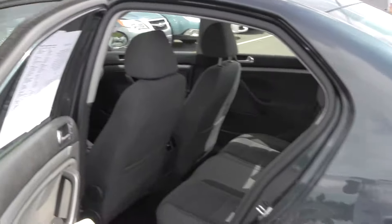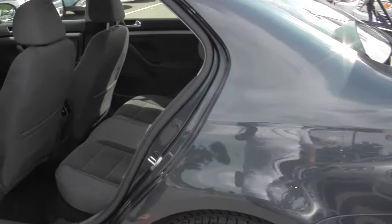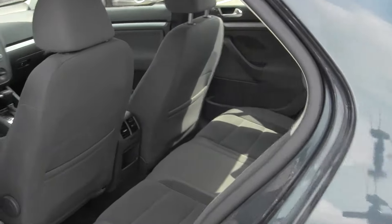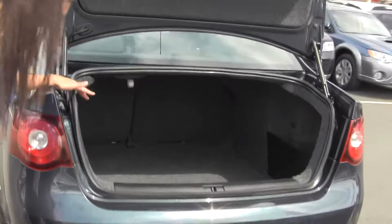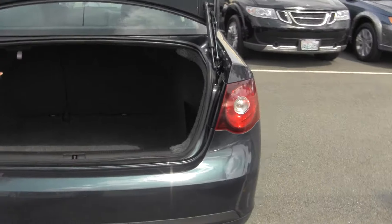We're going to look at the back — three seat belts in the back, lots of space here. We're going to look at the trunk: lots of trunk space here, even more so if you fold those seats down.